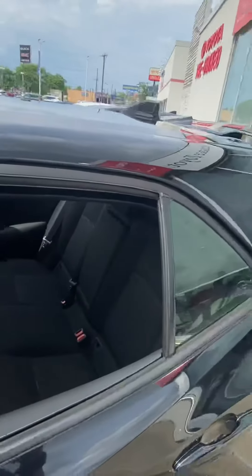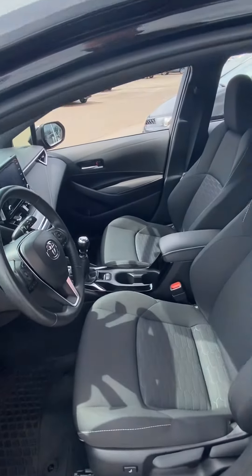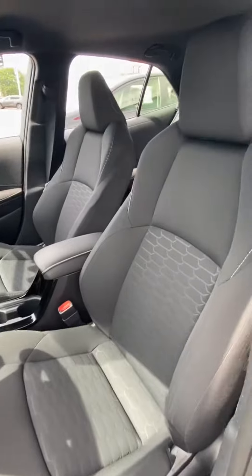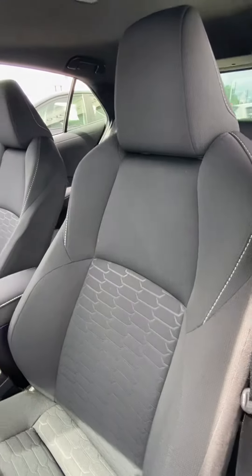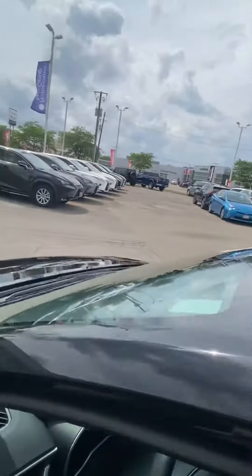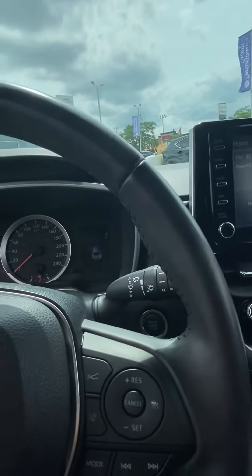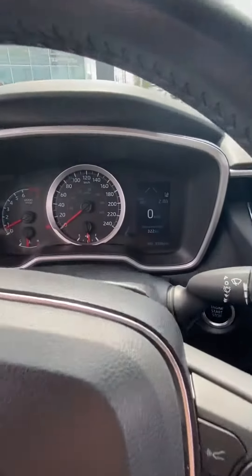Just from doing a walk-around on the inside and the outside, the previous owner did keep it in excellent shape. I've noticed no stains, tears, rips, or burns on any of the fabric. Headliner is in excellent condition as well. And the body — even though this is the midnight black metallic — they did keep it in excellent shape. Had a lot of pride in their vehicle and they wanted to keep it nice and shiny, looking good.